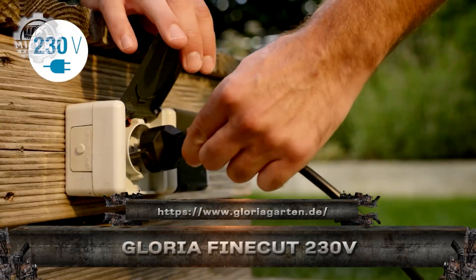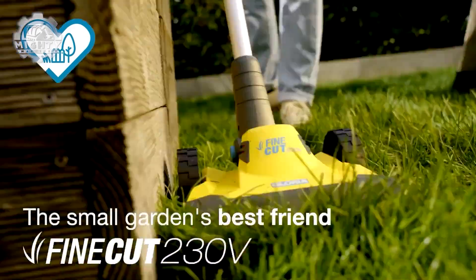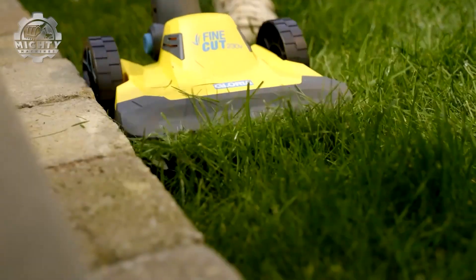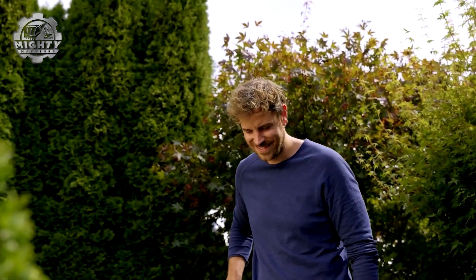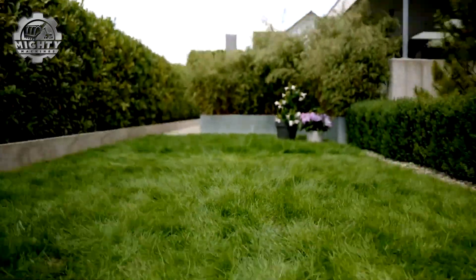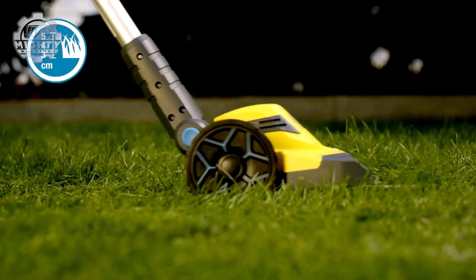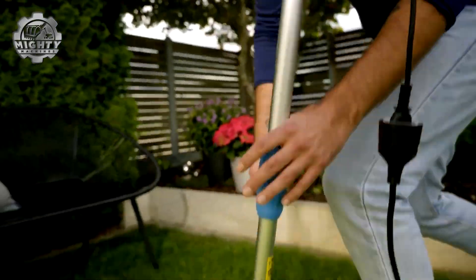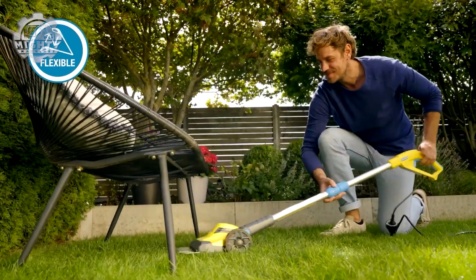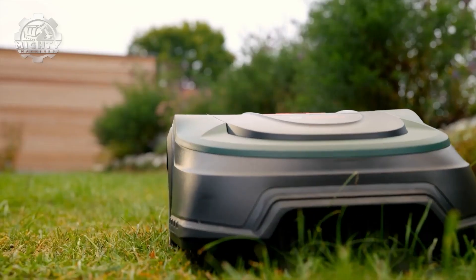Meet the Gloria Fine Cut 230 volts, a precision electric trimmer that turns lawn edges into clean-cut borders with zero fuss. Powered by a robust 230-volt motor, this machine is designed for detail work in tight corners and along walkways. Its rotating blade system ensures smooth, fray-free cuts every time, even on stubborn overgrowth. Lightweight and ergonomically balanced, it reduces arm fatigue while giving you professional-level accuracy.